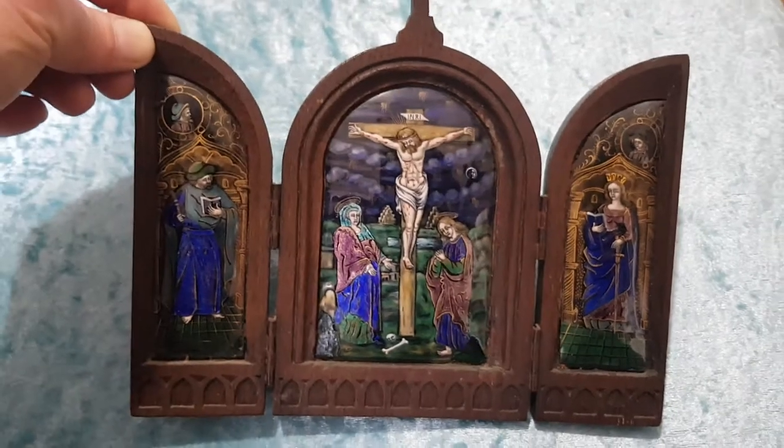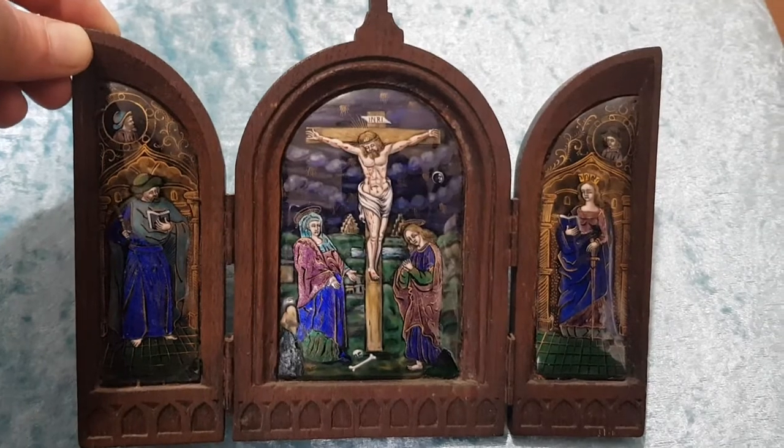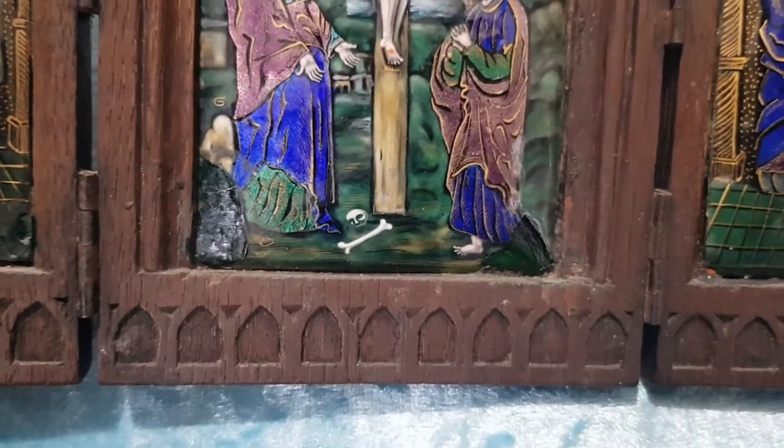Makes you wonder what happened in between those months. But I was just so pleased to buy it. And I recognised it because it had two little bits of damage in the corners — as you can see there — so I knew it was the same one.